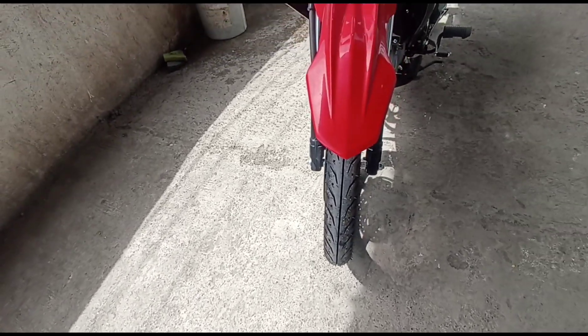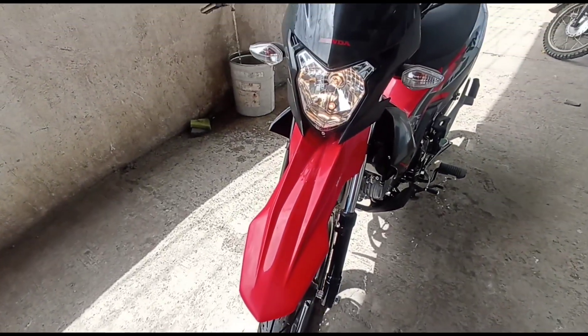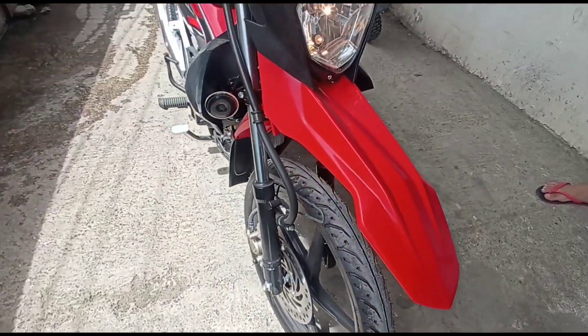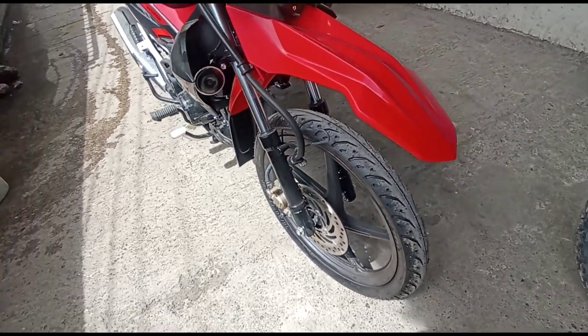Magandang araw sa inyong lahat mga rider. Welcome po sa panibago naman nating video. So another sold out sa aming showroom. Ito ang Honda XRM125 Fuel Injection. So 2023 update price, update specs, at benefits.